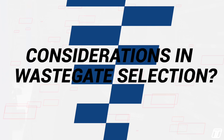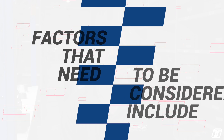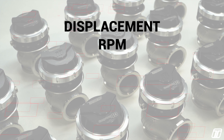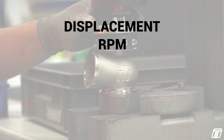So what are the considerations in wastegate selection? It's important to note that ideally, the people building the exhaust portion of the turbocharger kit and the person doing the tuning on the vehicle will need to be involved in this decision. The facts we need to consider when looking at wastegate selection are: displacement of our engine — generally, the larger the engine, the larger the wastegate. Same with RPM: if you're going to be running at a higher RPM, you'll be working the wastegate harder and you might need a larger one.